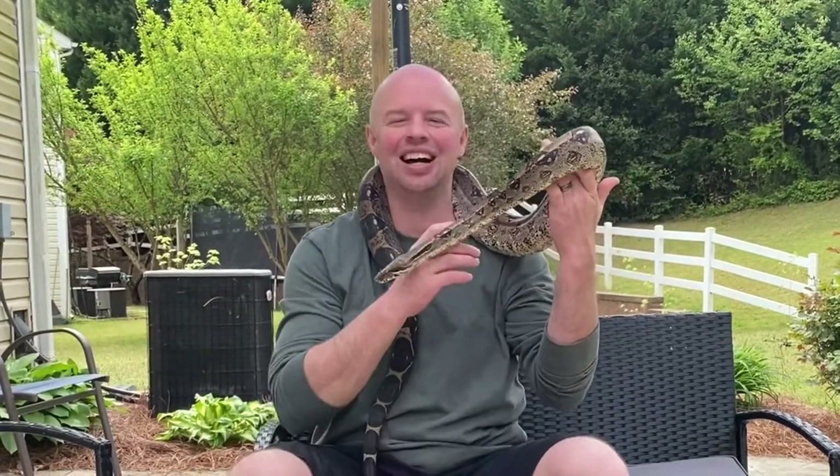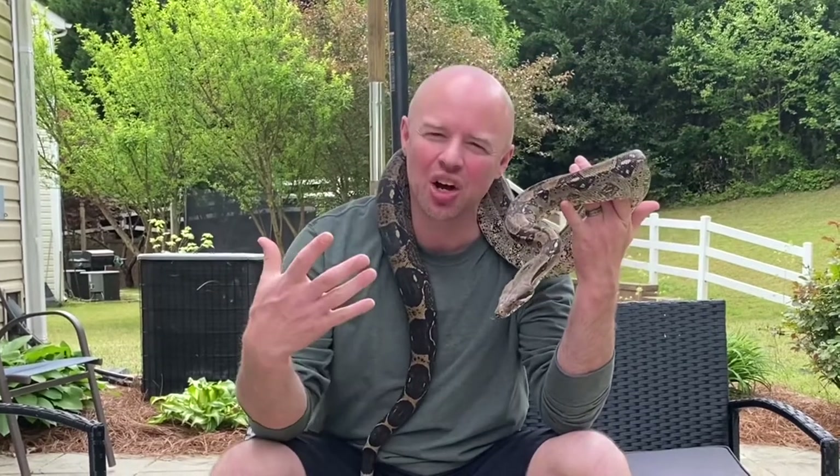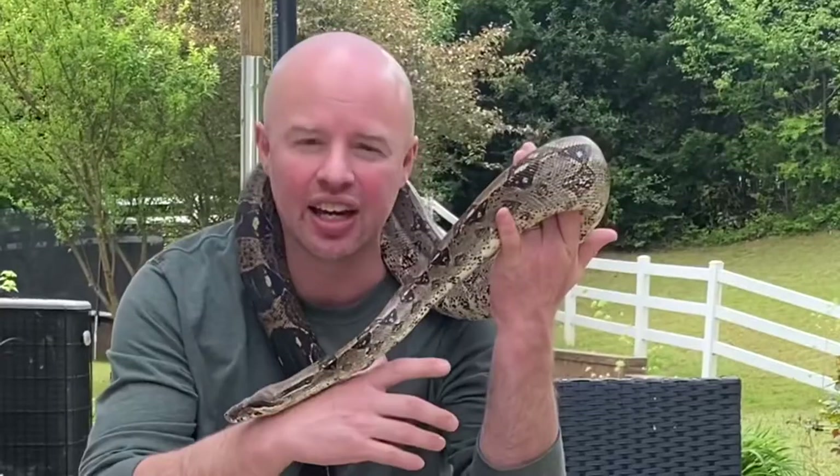What's up my reptile loving people? My lord, look at this beauty. You know I just keep seeing it, right? How? When? Can I? Should I get a snake?